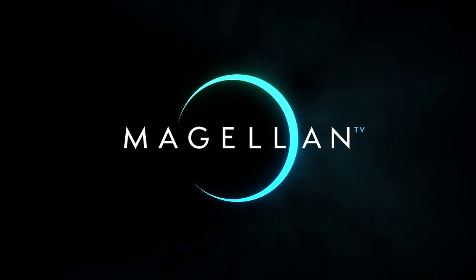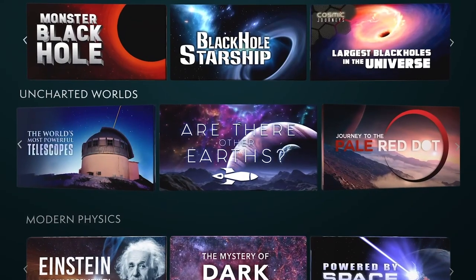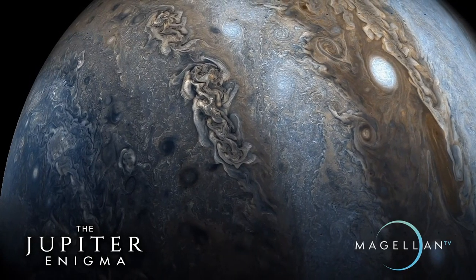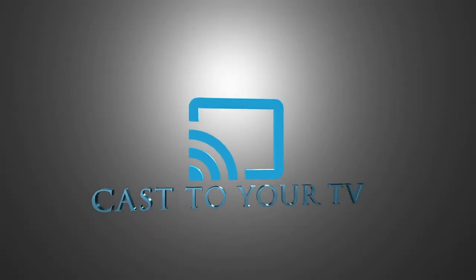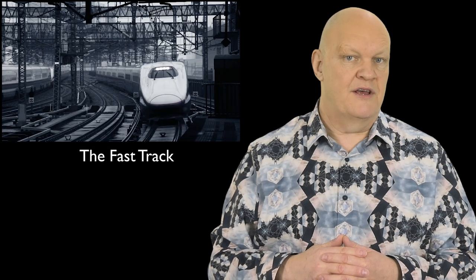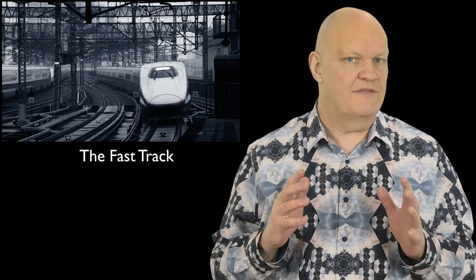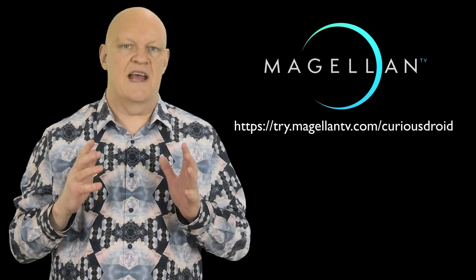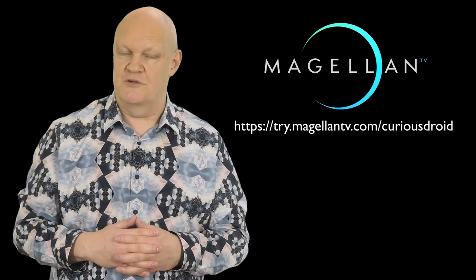This video is sponsored by MagellanTV. Magellan is a new documentary streaming service run by filmmakers with a passion for their work. Magellan believes that spreading knowledge about human endeavours is key, and their mission is to tell great stories and show how we got to where we are today. With over 3,000 documentaries available, many in 4K, Magellan is the place to find a huge range of documentaries ready to stream to any device. As our video today is about the most powerful magnets in the world, Magellan has a video called Fast Track which looks at high-speed rail, including magnetic levitation trains. You can watch this and more with a one-month free trial using the link at the top of the description.